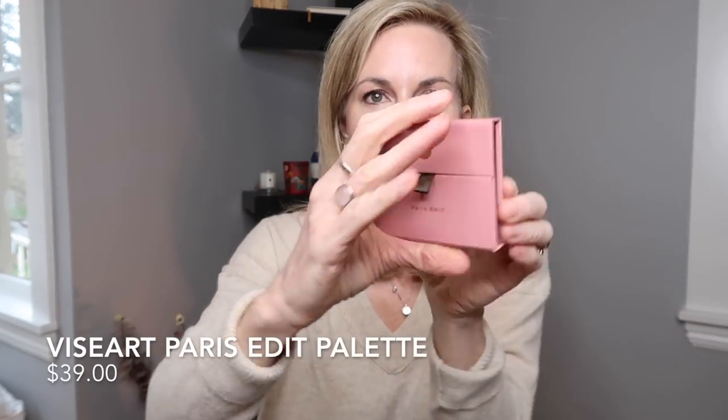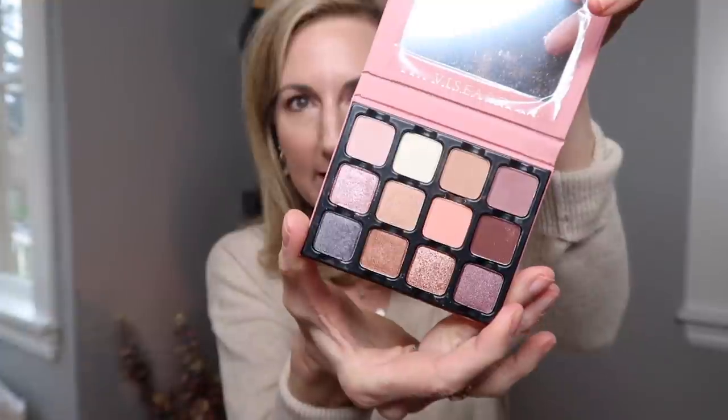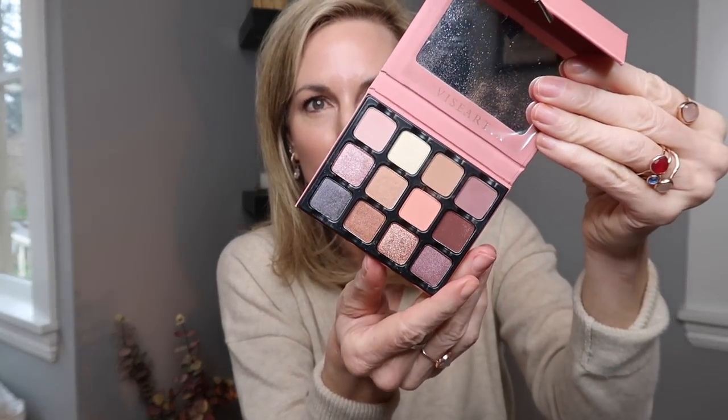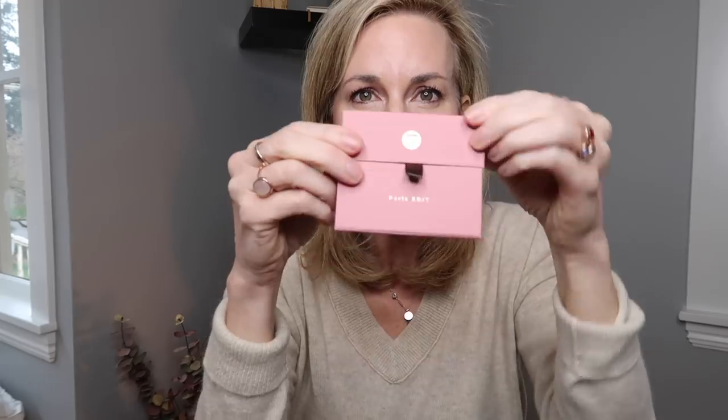I also want to give a shout out to the Viseart Paris Edit palette. I'm not a big palette person, but this is a little itty-bitty one that is just gorgeous — fantastic for travel but also a fun way to play around with colors without spending a ton of money. I've heard Viseart shadows are amazing; I think of them as being for the pros, so this was a way to dip my toes in. Easy to travel with and I really enjoy it — thank you Janice for the recommendation.